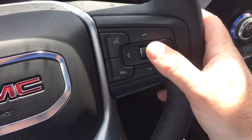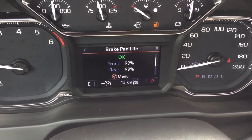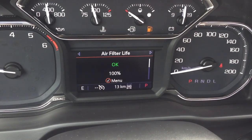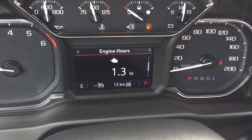You've got hands-free calling and voice command, plus the driver information center menu which lets you scroll through all kinds of information about your Elevation truck, including brake pad life and air filter life — two things you probably don't think about often, but it'll give you an idea of when those need attention.